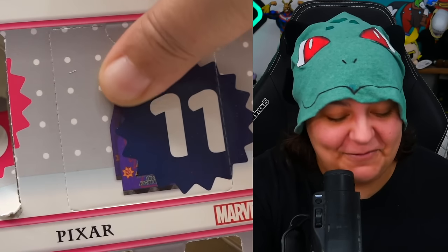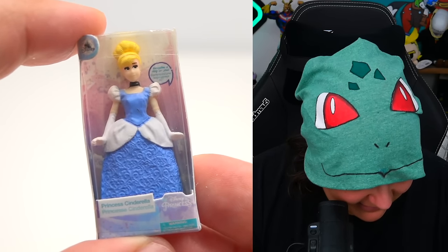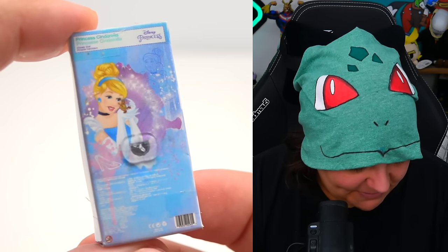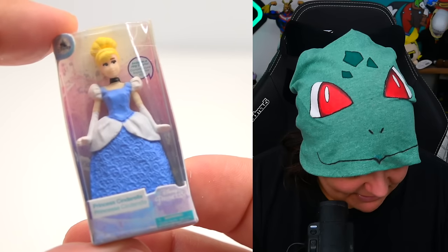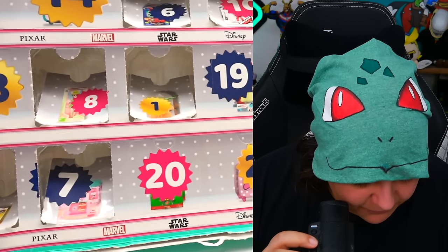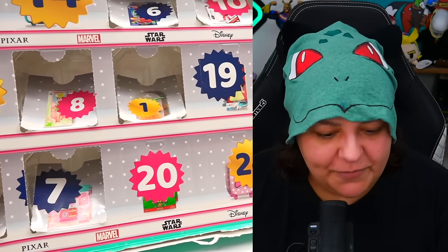Day eleven — come on, you have to redeem yourself. We have Cinderella. Again, the faces on these characters are absolutely terrible. So far, we didn't get any of the stuff shown at the front of the box, which is quite disappointing. I want to see more of the cool stuff.